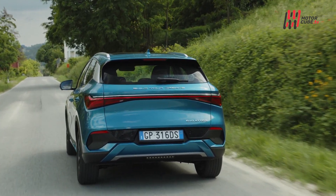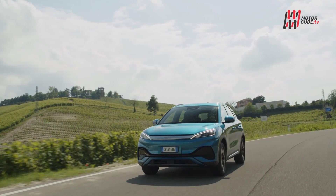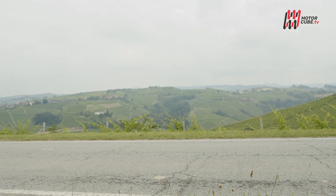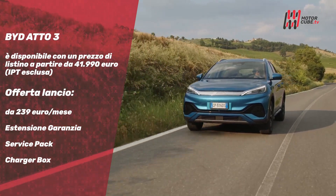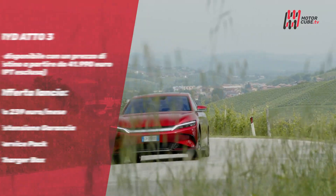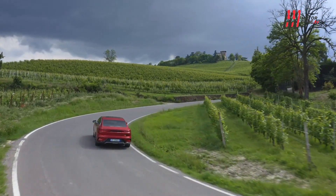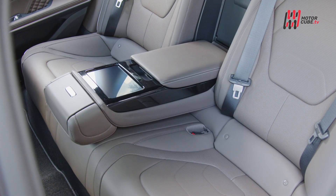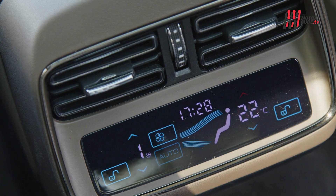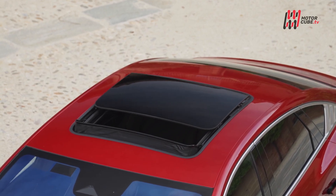L'Atto 3 accelera da 0 a 100 km/h in 7 secondi e 3, e grazie alla tecnologia Blade Battery ha un consumo di soli 15 kWh ogni 100 km nel ciclo combinato, con un'autonomia fino a 560 km nel ciclo urbano e 420 km nel ciclo combinato WLTP. BYD Han è l'ammiraglia della gamma, che combina comfort, prestazioni premium e una dotazione di serie impressionante, con interni lussuosi in pelle nappa e uno schermo multimediale da 7 pollici integrato nel poggiatesta centrale.